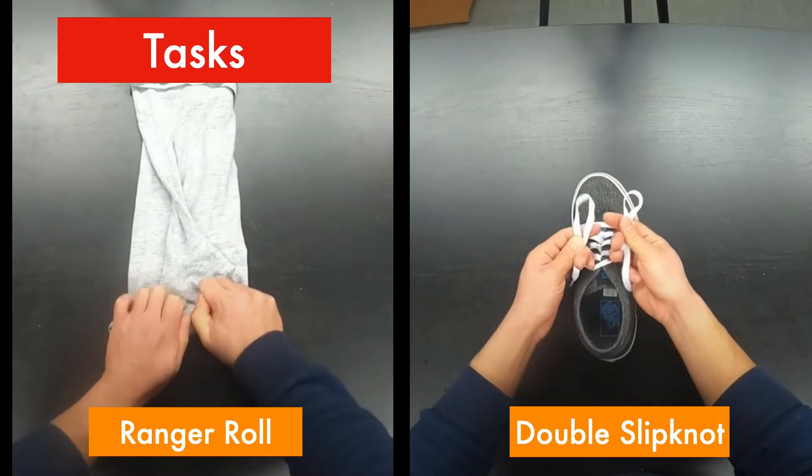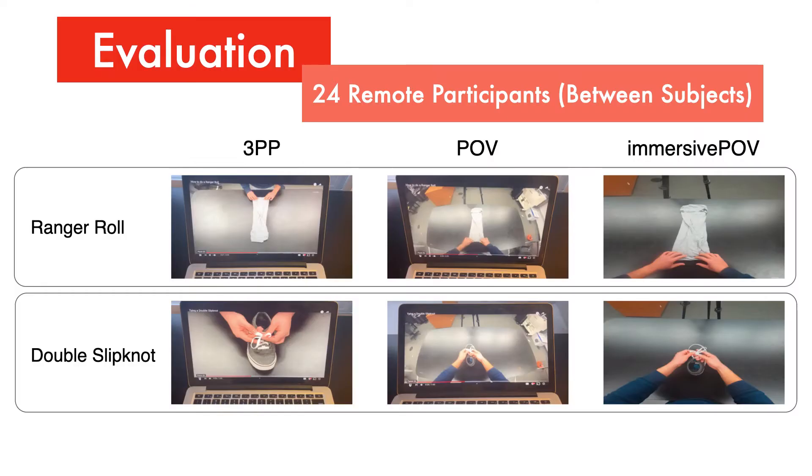To investigate these questions, we selected two motor tasks inspired by the video survey: folding a t-shirt with the range roll method, and tying a shoelace with a double-slip knot. We filmed our own how-to videos for these tasks in immersive POV, along with a POV baseline and a static third-person perspective control, simultaneously filmed in a lab environment on the same black tabletop workspace. This yielded three content-identical viewing conditions: a static third-person perspective video, a regular POV video, and an immersive POV video.